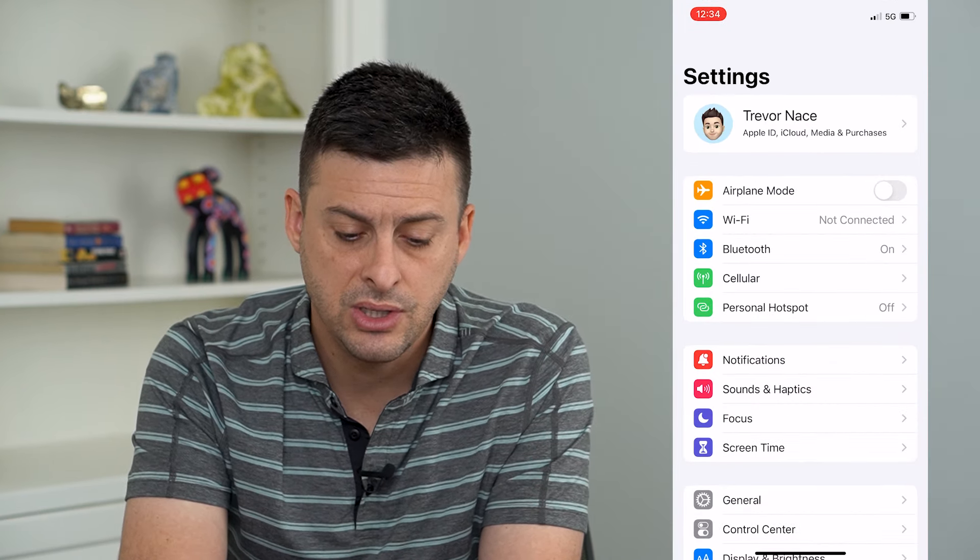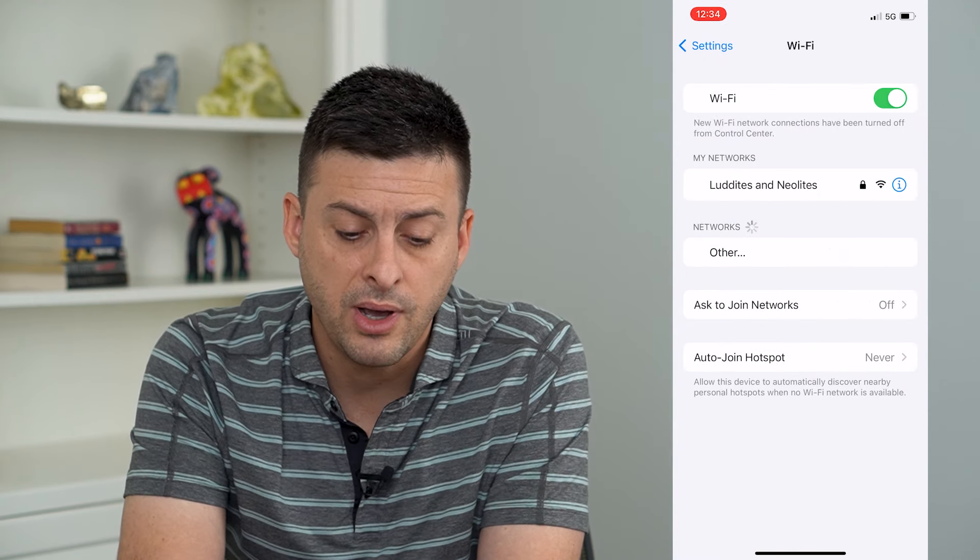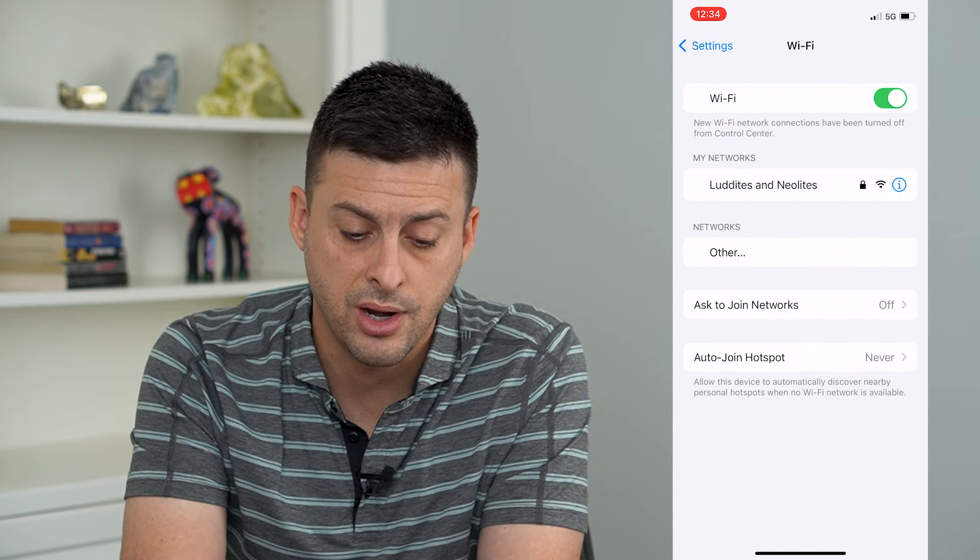You can see the second option there is Wi-Fi. Now you can see the Wi-Fi is still turned on.